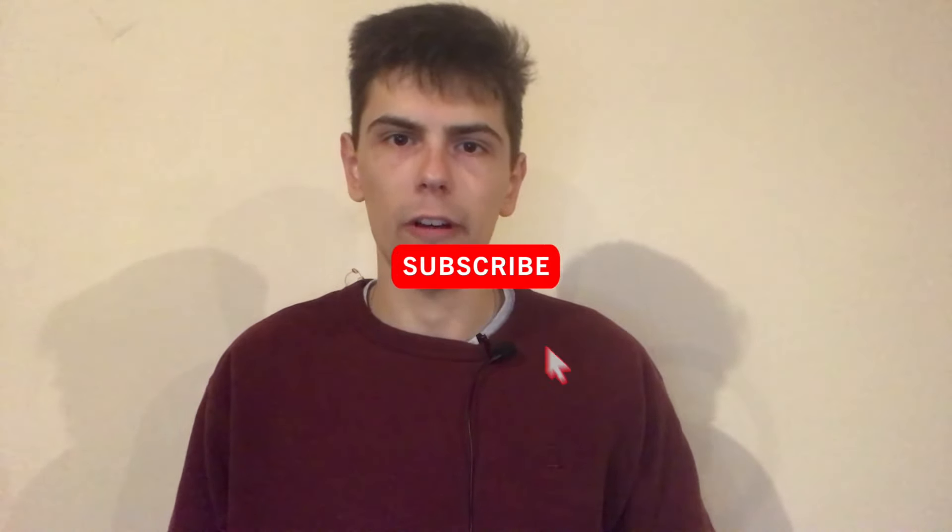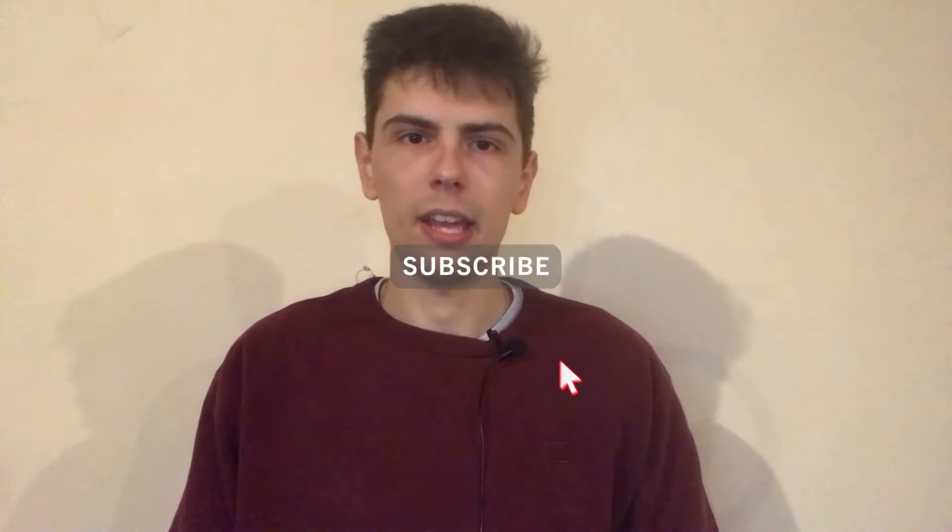If you get some value out of today's video, make sure you leave a like, and subscribe if you want to stay up to date with all the content I post in the future. You can also let me know your thoughts on Phil Towne's portfolio down in the comments. So let's get started.